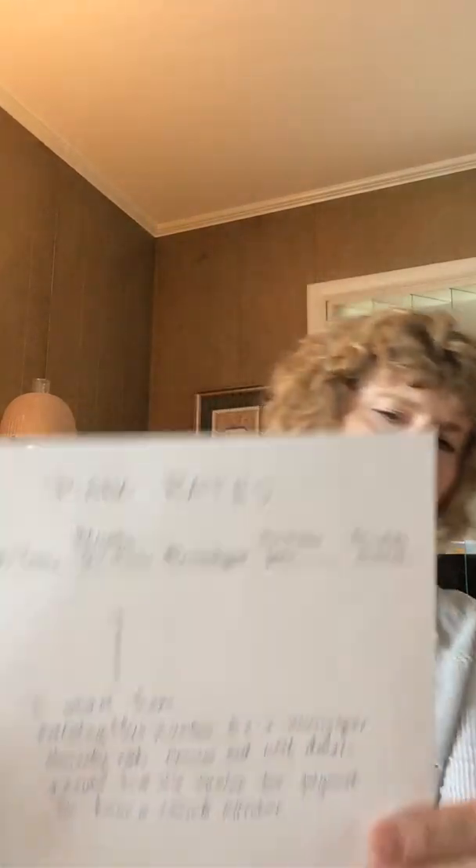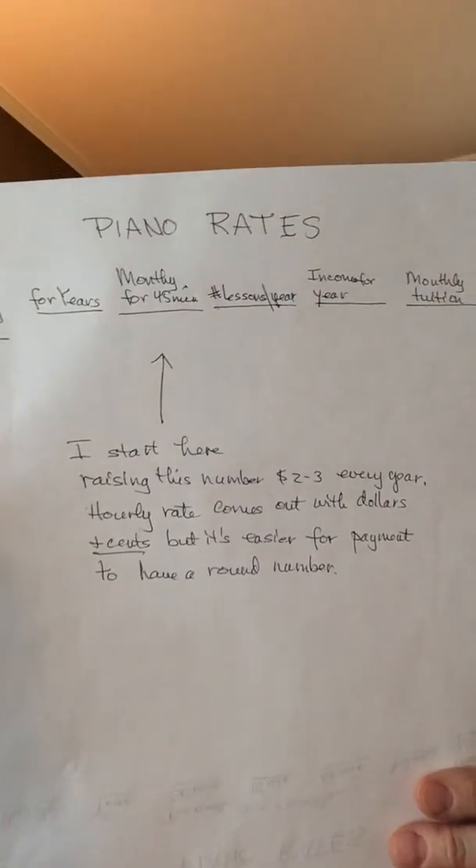What I do is get a piece of paper and write down the hourly rate by year — like 2022, 2023. How much is it for a 45-minute lesson? How much are they going to pay per month for a 45-minute lesson? How many lessons am I teaching? So how much is that for the year and how much is that going to be for the month? I'm going to take a picture of this and put it in the comments for those of you on Facebook. You can go to Facebook, look up Quick Tips for Piano Teachers, find this one, and save the picture.